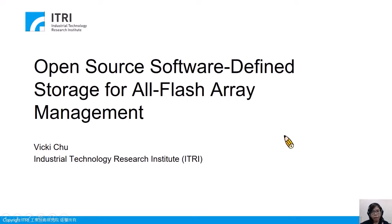Hello everyone, I'm Vicky Zhu from Industrial Technology Research Institute, ITRI. It is a high-technology research center in Taiwan. In this talk, I'm going to present our software-defined storage system for all-flash array management. It has been published to GitHub this July.